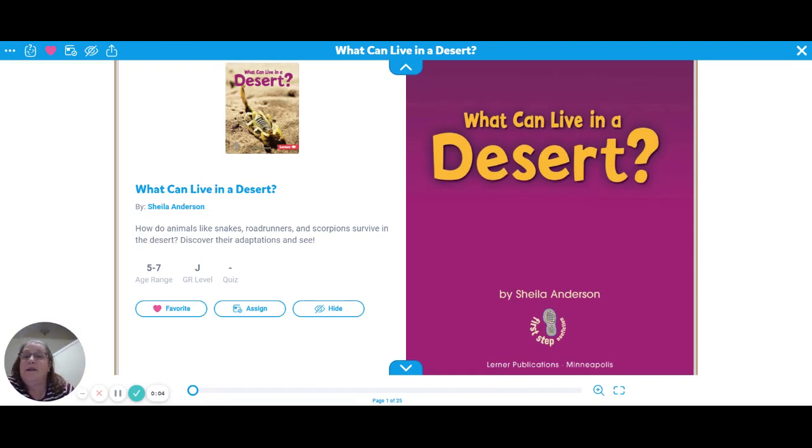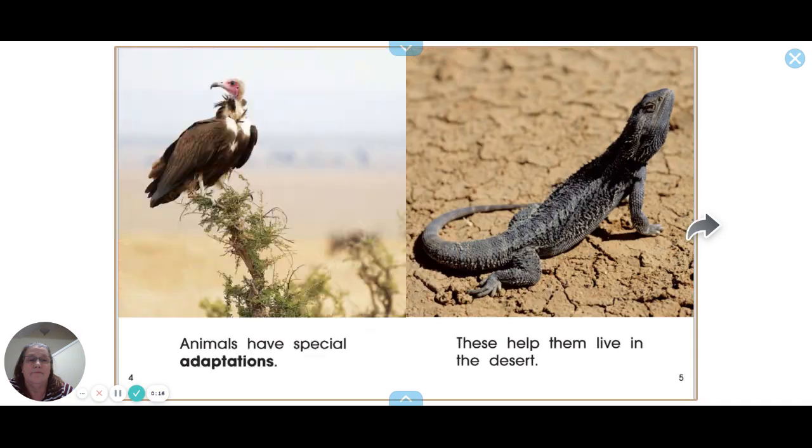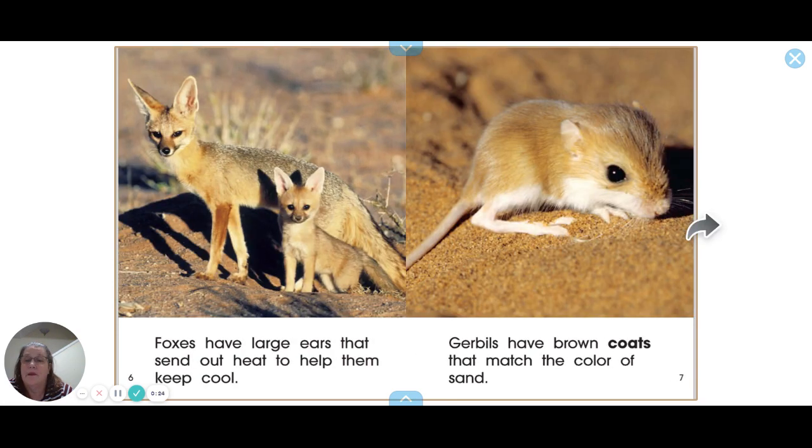The title of this book is 'What Can Live in a Desert?' A desert is a habitat — it's where plants and animals live. Animals have special adaptations that help them live in the desert.